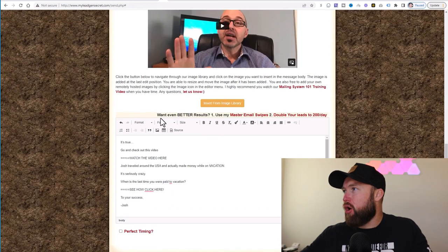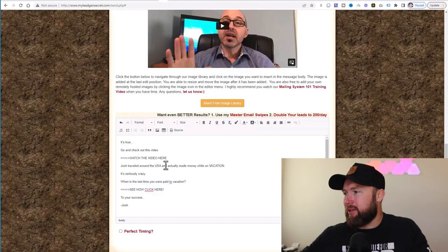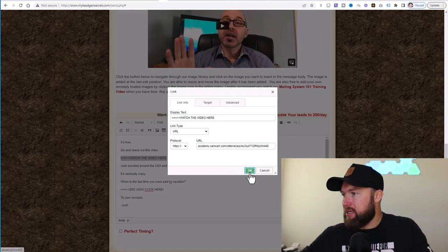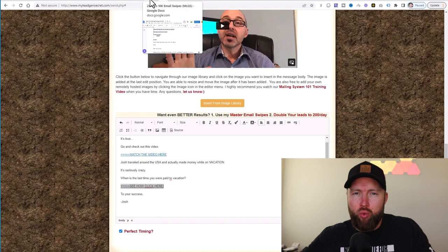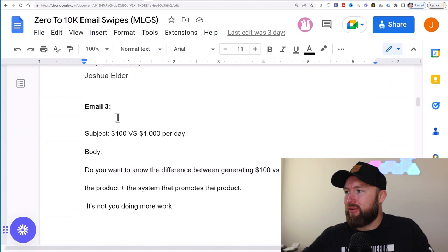Then I would remove the bolding, space everything to make sure it looks nice, and add my affiliate links in the appropriate sections along with my name. I would jump back over to my affiliate dashboard for the Home Business Academy, copy the all-in-one $25 sales letter affiliate link, jump back to MyLeadGenSecret, highlight and link the affiliate link. Then click 'perfect timing' and 'send email,' and simply rinse and repeat — sending email two on day two, email three on day three, and so on.